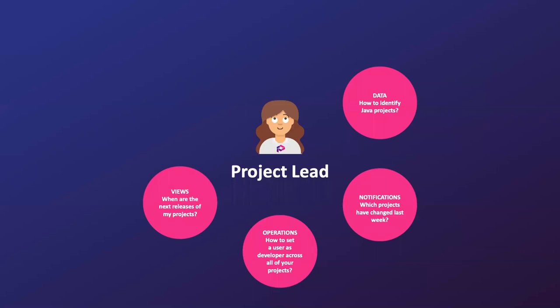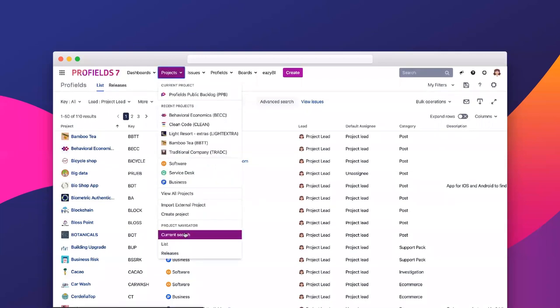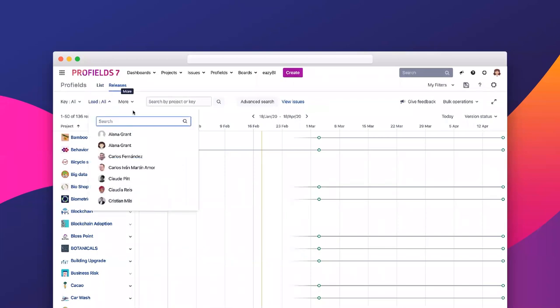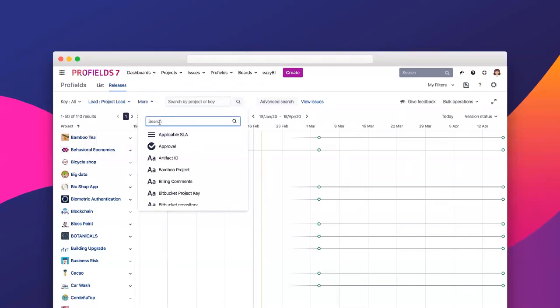Now I'm going to show you what we call the homepage of Profields — the Jira project navigator. The same way you have the Jira issue navigator, you'll have the entire list of projects. We've done different views — let me show you both. Going to the project tab, you have the list or the releases view. The releases view is basically a timeline of all your projects. Let's go back to your projects as project lead, and select Java in the programming language filter.